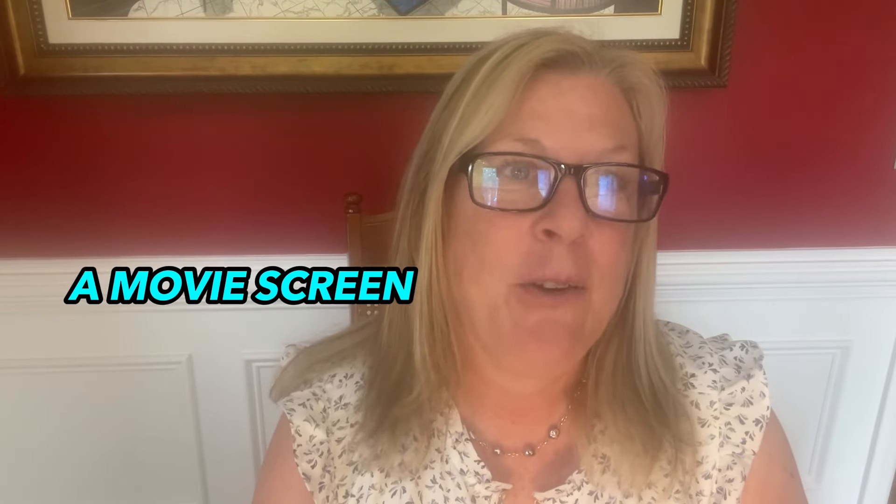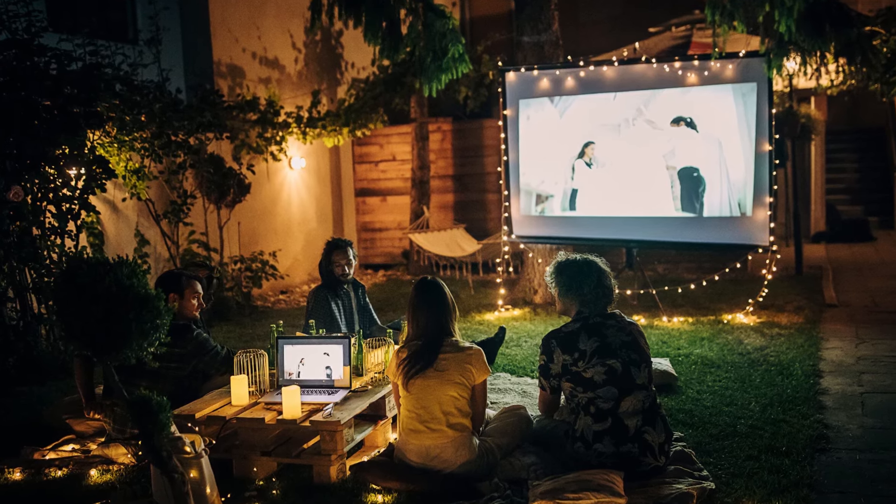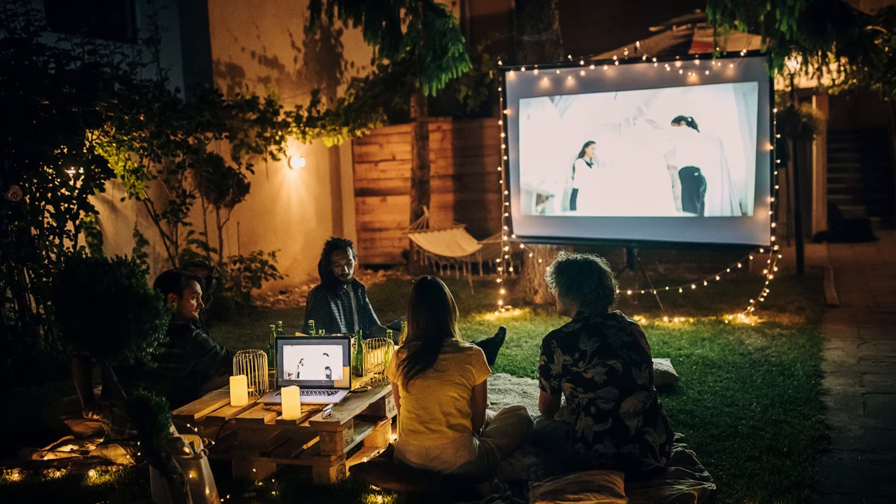Number 28 is a movie screen. We all want a movie screen or TV in our outdoor space. It's great to have an outdoor movie night with friends, or just sit there watching TV, a movie, baseball, soccer, football — any sport.